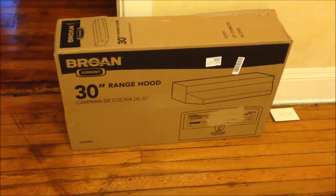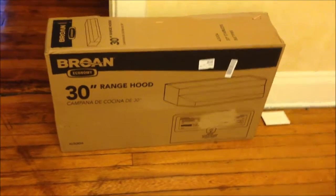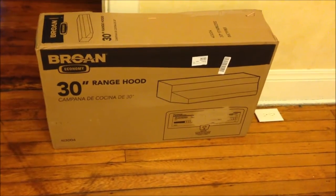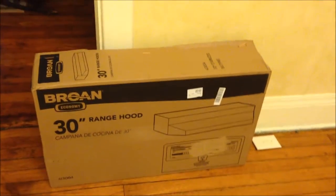Our rain shed came today while we were gone — it was on our porch. We just ordered it a couple days ago and it did not take any time at all to get here. We'll probably leave it in the box until we're ready to actually put it up.